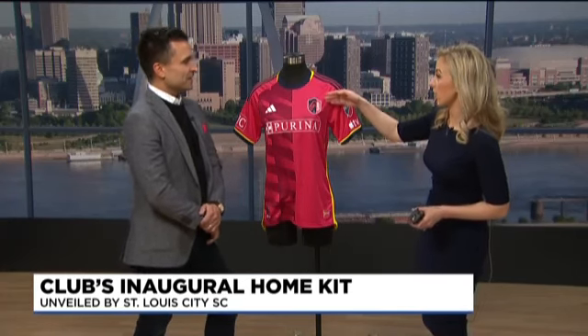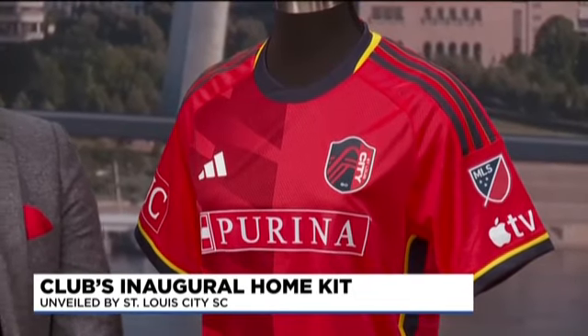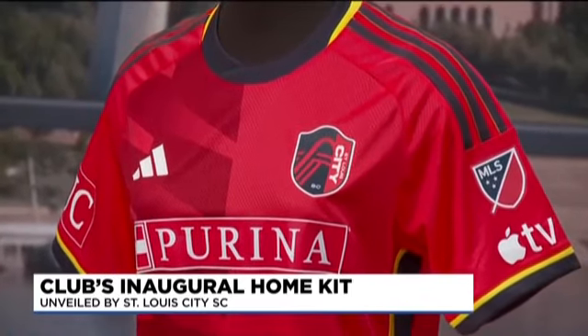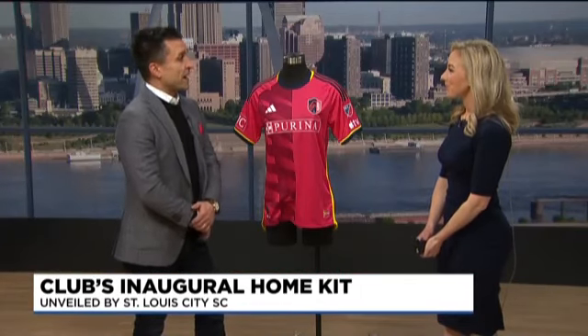And then this is the city crest — that's right, absolutely. How can fans get their hands on one of these? They can get their hands on it today down at Lou Fuse Plaza, down by City Park at our stadium. It's a big party right now — tons of fans are showing up picking up their jerseys. Of course, you can also find it online at our website.